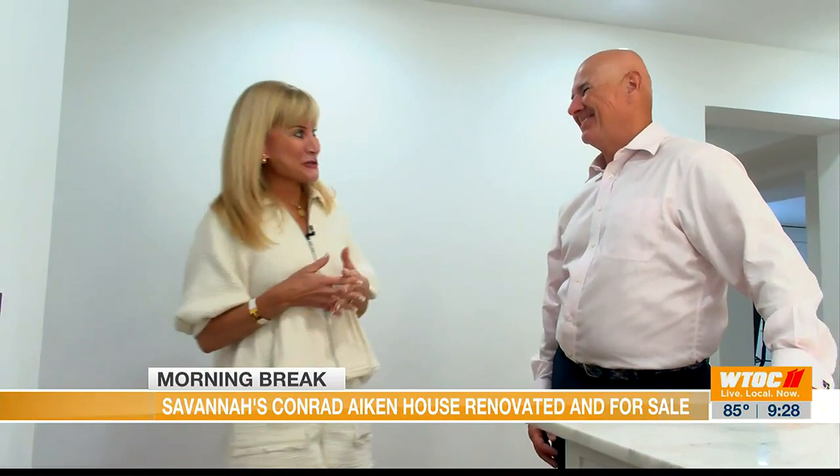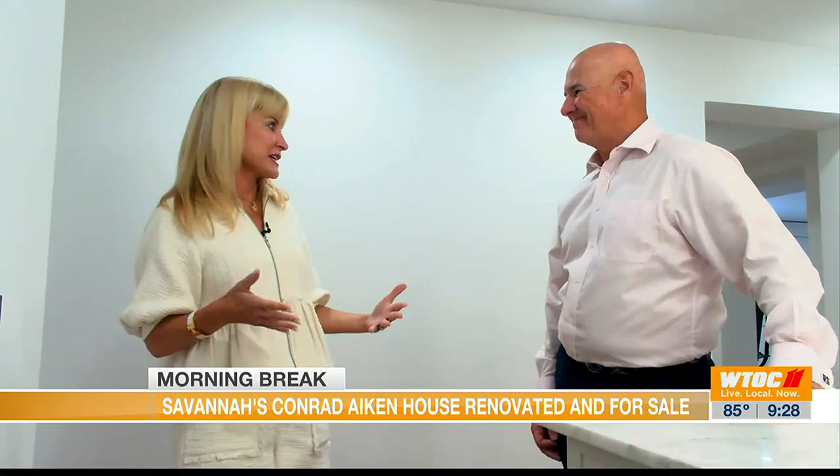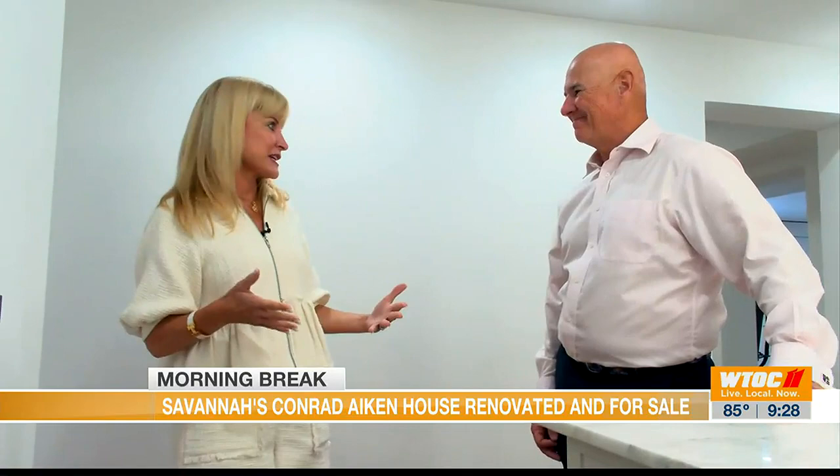I am so glad I was able to tour you around today at 220 East Oglethorpe. Most people know it as the Conrad Aiken House, and we've got a historic marker out front. It's a great home with lots of history and great architectural features, and this renovation is by far one of the best I've seen.